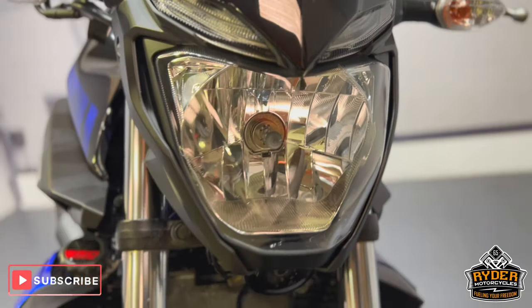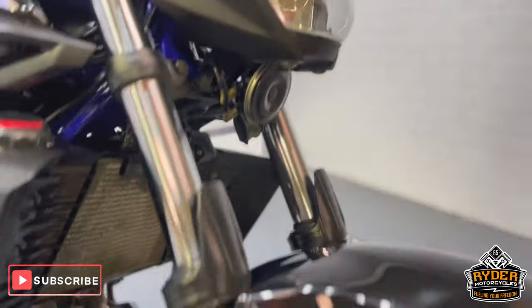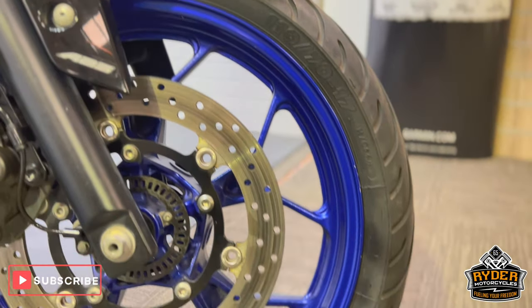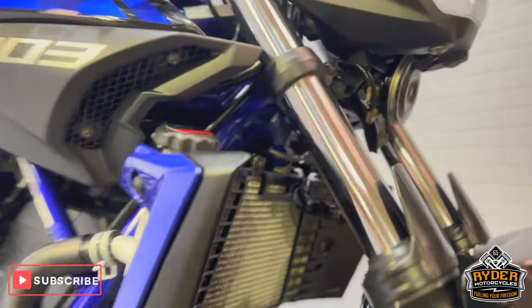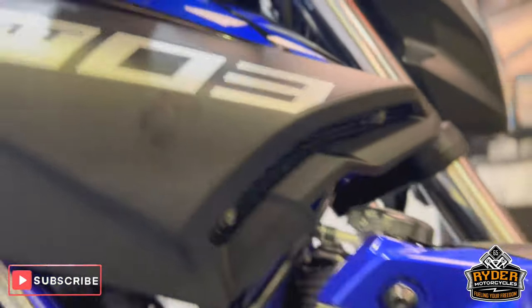Front fly screen is in nice condition. The odd little stone chip that has been touched up in the past but nothing out of the ordinary for the mileage. Headlight's nice. Both footpegs are in nice condition. This is the front wheel — both lights left in the tyre. Headers are good. Radiator's in good condition. Side plastic's in nice condition.